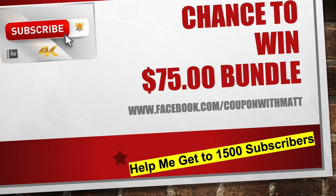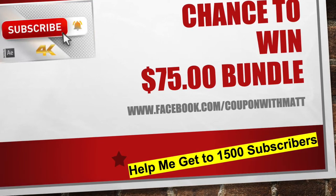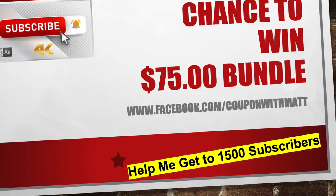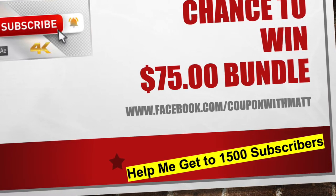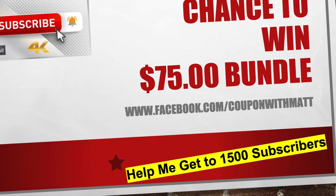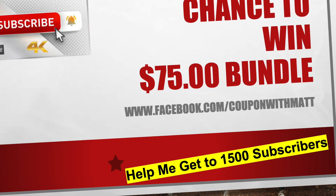Like these videos, and the most important thing — make sure you're commenting below in the comment section. Because how you get chosen for the raffle is by commenting. If you're not commenting, you're not going to get a chance to win this $75 bundle. You guys have shown me so much love that I just want to give away this bundle. Drop a comment below.